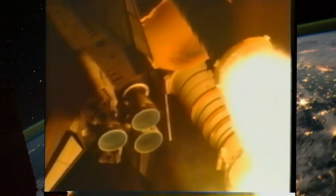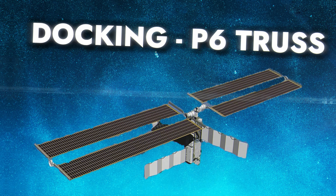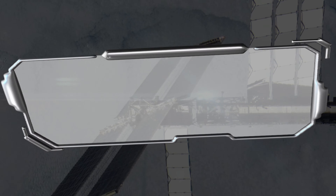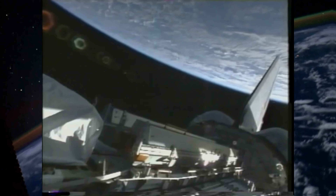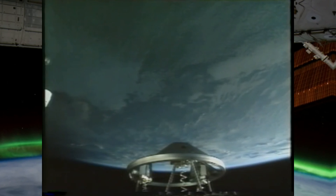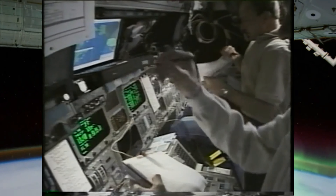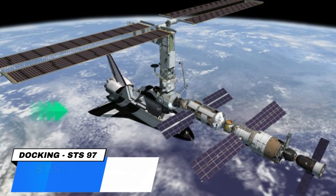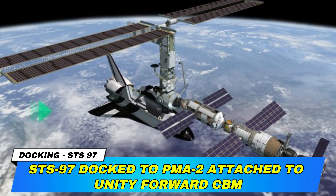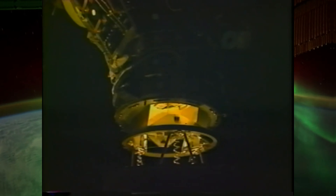The P6 Truss Segment was launched aboard Space Shuttle Endeavour STS-97 on November 30, 2000, at 7:04 pm Eastern Standard Time. Space Shuttle Endeavour lifted off from Kennedy Space Center, Launch Complex 39B in Florida, embarking on its mission to deliver the P6 Truss to the ISS.